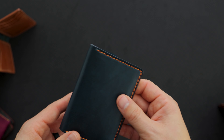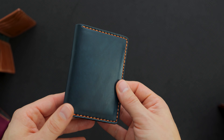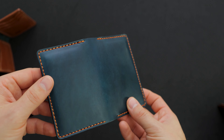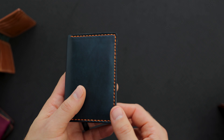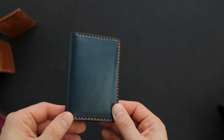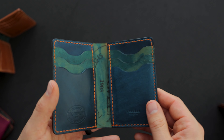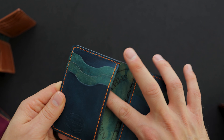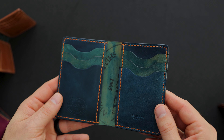Up next is another tall vertical Bugs Moran, this one in raw denim shell cordovan — a really nice blue shade. We have orange hand stitching going all along the outside of the wallet. There is something magical about orange hand stitching that works with just about everything. On the interior, we have three card slots on the right, three on the left, and the hidden card slots underneath each. This is raw denim on top of reverse blue shell cordovan.